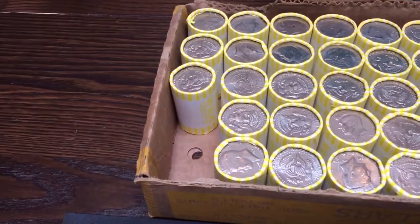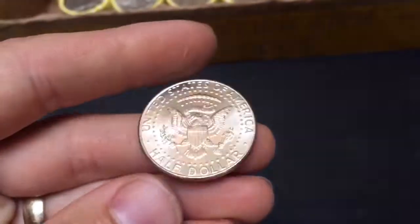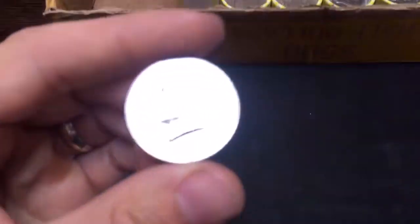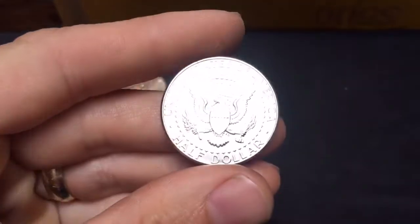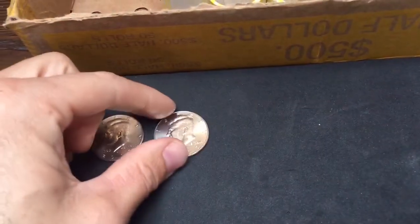Alright, we are two rolls into the box and we have our first find — a 2003 Philadelphia NIFC, so we're on the board. 11th roll in the box and we have our next find: another NIFC, this time a 2007 Denver. This one's in really nice condition — spotted that one by the edge, nice and shiny. So that makes two.